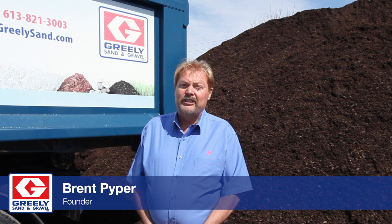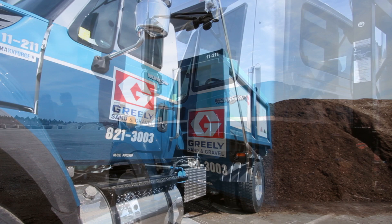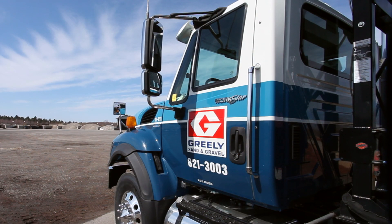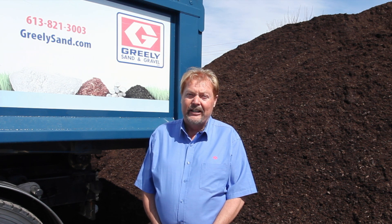A question that's always asked to me: why did I create Greely's Topdressing Soil? I created it over 35 years ago to have that constant blend. So no matter when you got our topsoil from us — last week, last month, last year or five years ago — it's the same blend, the same recipe.